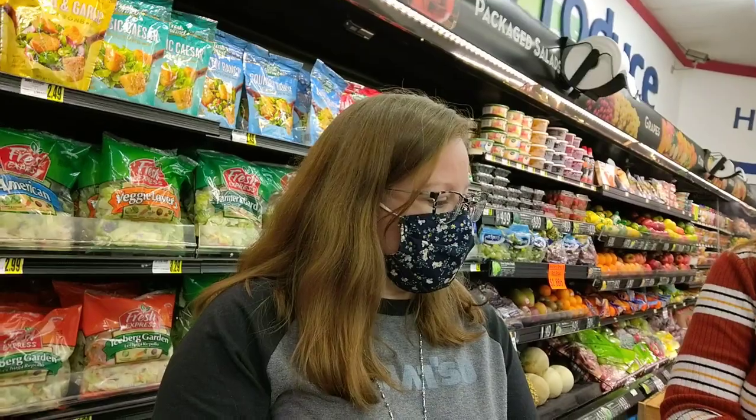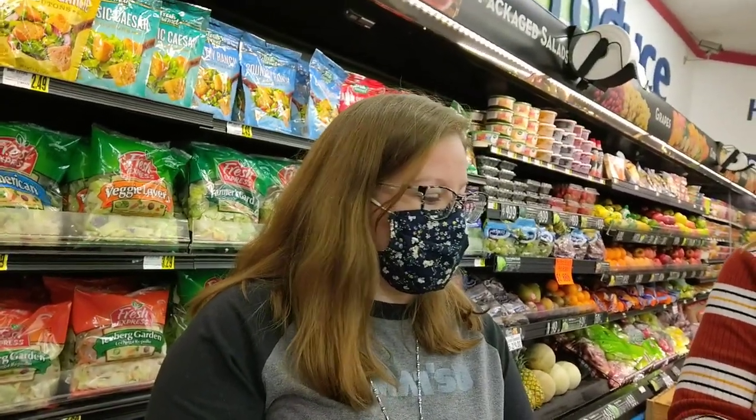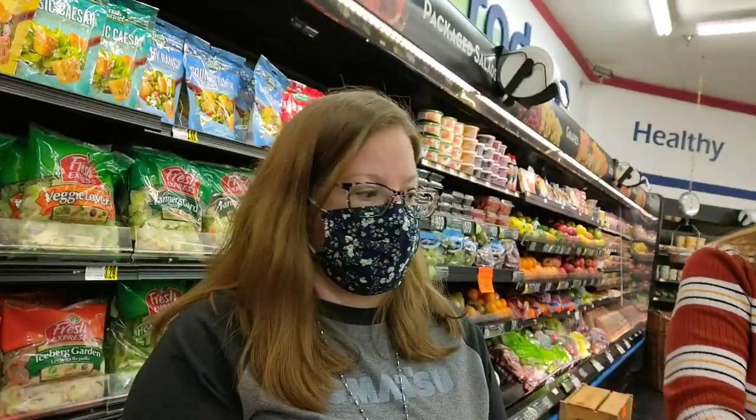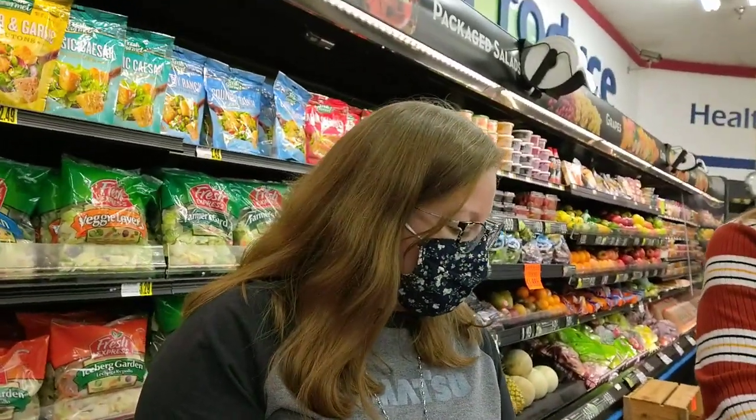I think the next thing on our list will probably be our tortilla shells. They're right over there.